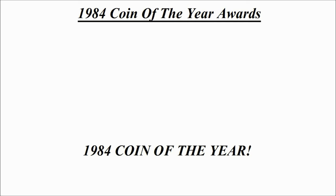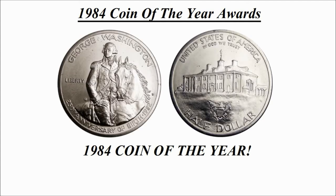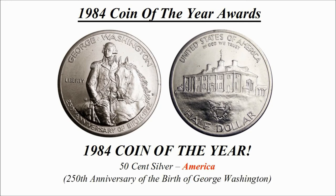Now we finally get to the 1984 Coin of the Year, which of course is for a coin minted in 1982. Here comes the reveal — the winner is the 50 cent silver coin credited to America: the 250th Anniversary of the Birth of George Washington coin.